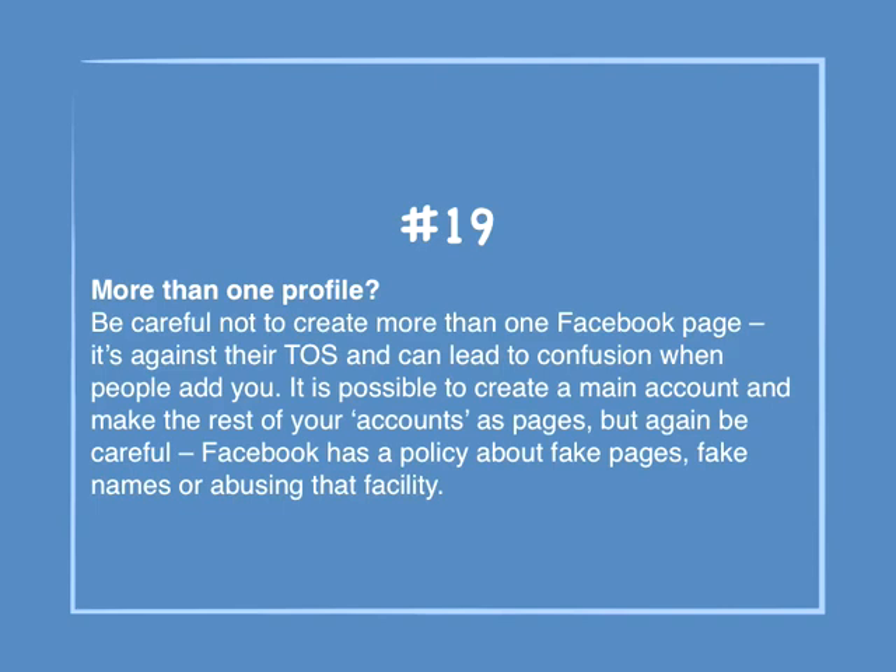Number 19: More than one profile. Be careful not to create more than one Facebook page. It's against their terms of service and can lead to confusion when people add you. It is possible to create a main account and make the rest of your accounts as pages, but be careful — Facebook has a policy about fake pages, fake names, or abusing that facility.